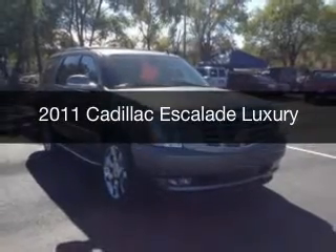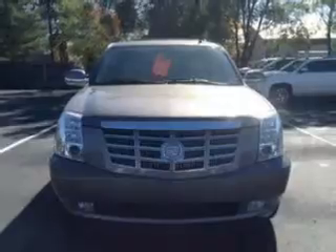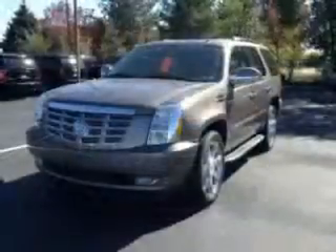This is a used 2011 Cadillac Escalade, powered by all-wheel drive, a 6.2-liter, 8-cylinder engine, and a 6-speed automatic transmission.